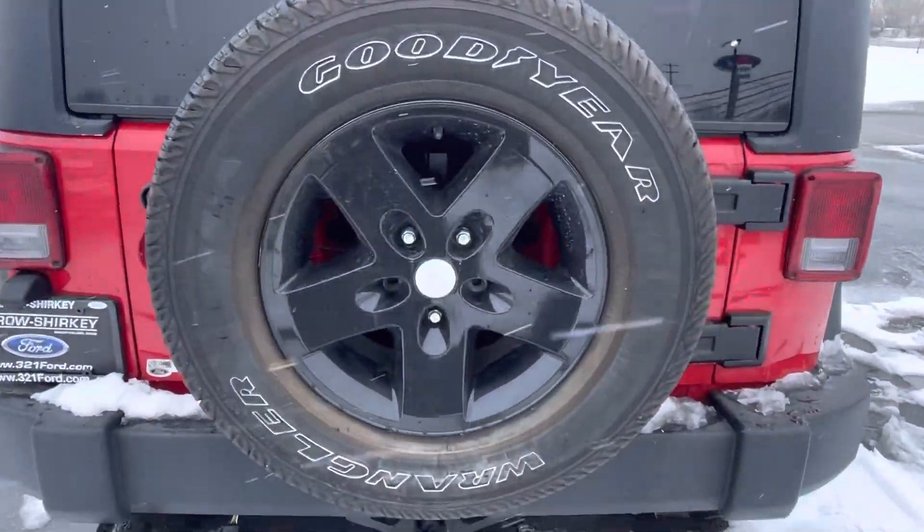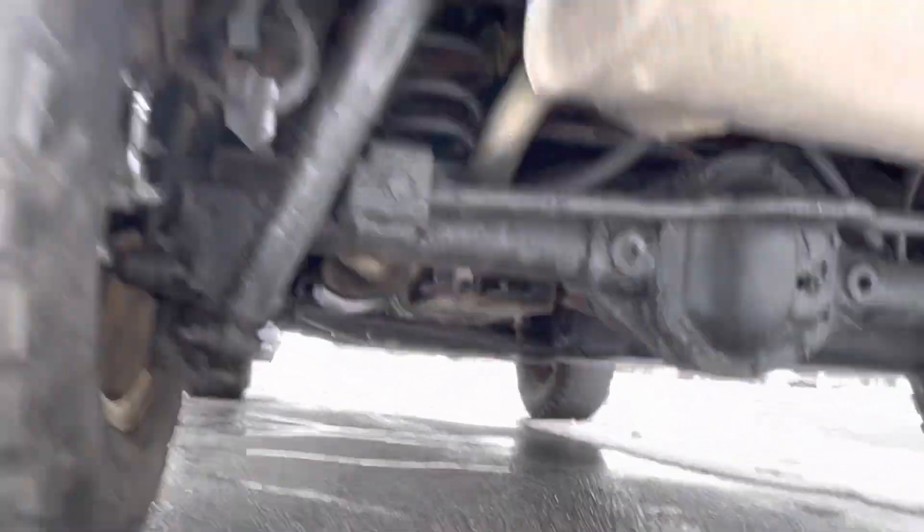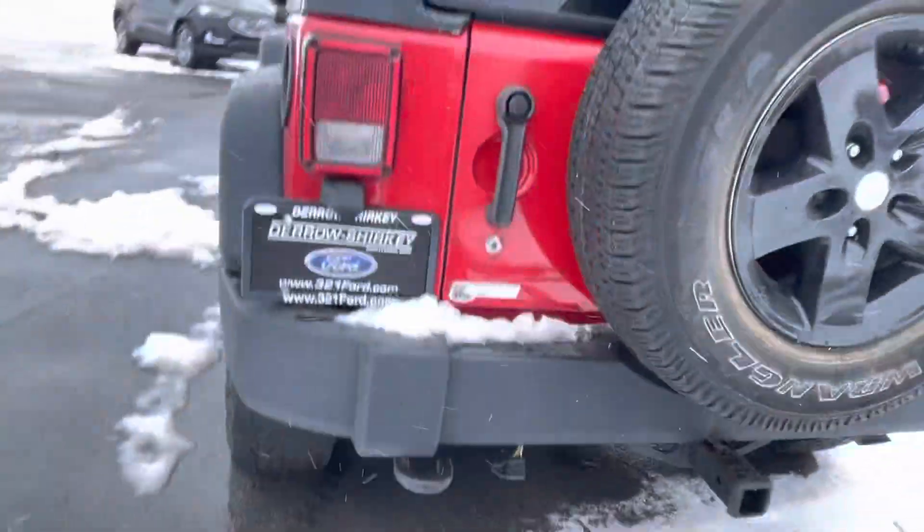Back side looks good. There's a spare tire and a hitch along the back side as well.